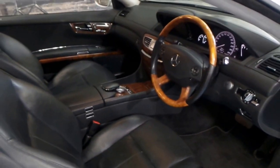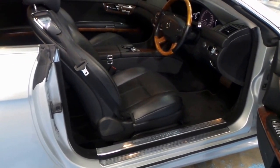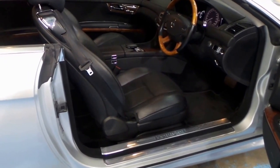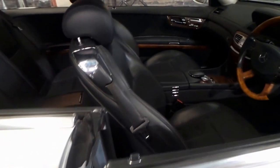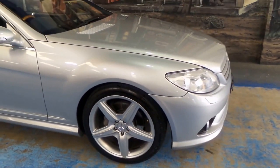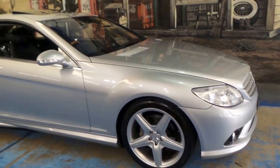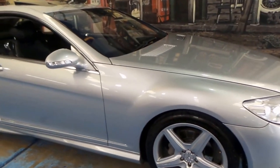Any questions you have, please feel free to give us a call. Importantly, it does have two keys to it. It is 95,000 kilometres, it's serviced up to date. The tyres appear to be in good condition on the front and the back — they're Michelins on the front and the back, which is great. It's just come in to us so we'll give it its final detail, and you can just drive it and enjoy it.